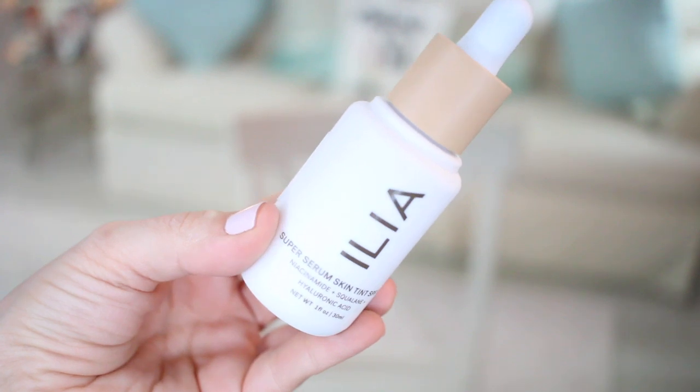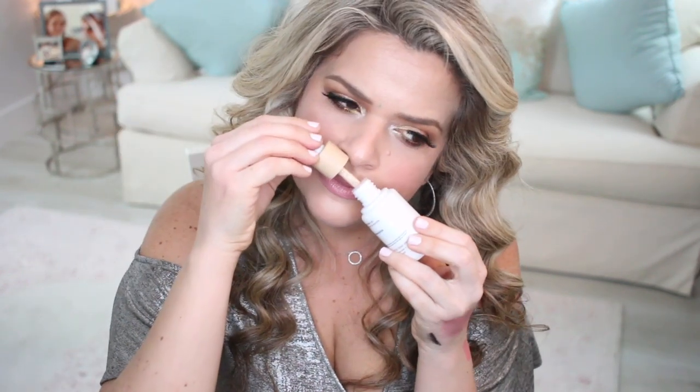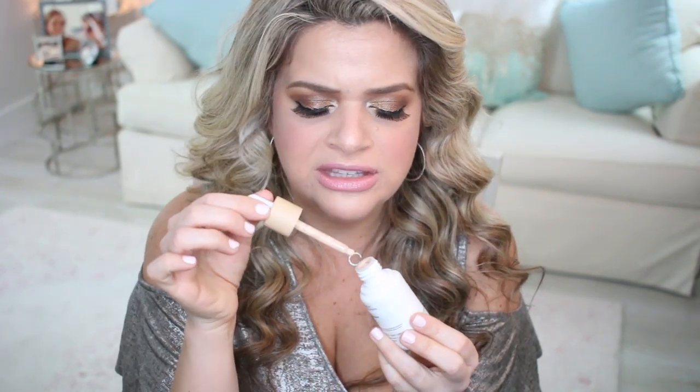From the brand Ilia I got the Super Serum Skin Tint with SPF 40 in the shade Formosa number 4. This is the first Ilia product I've ever tested. I saw it applied on Instagram and it just looked so yummy on the skin — it comes with a dropper. It does have a scent, which doesn't bug me at all. This had really good reviews and I really wanted to test it out because it's a different type of product — a serum with a tint and SPF. I tested it on my chin and liked the color.